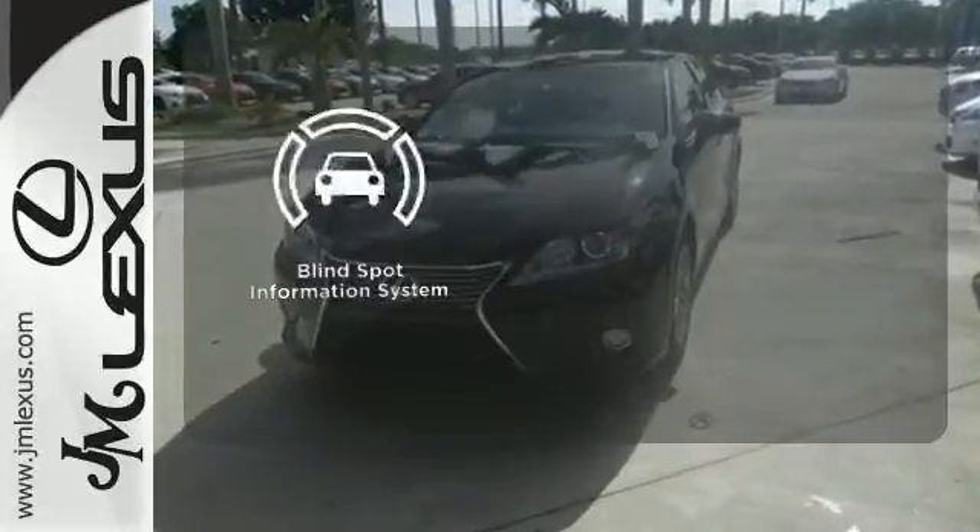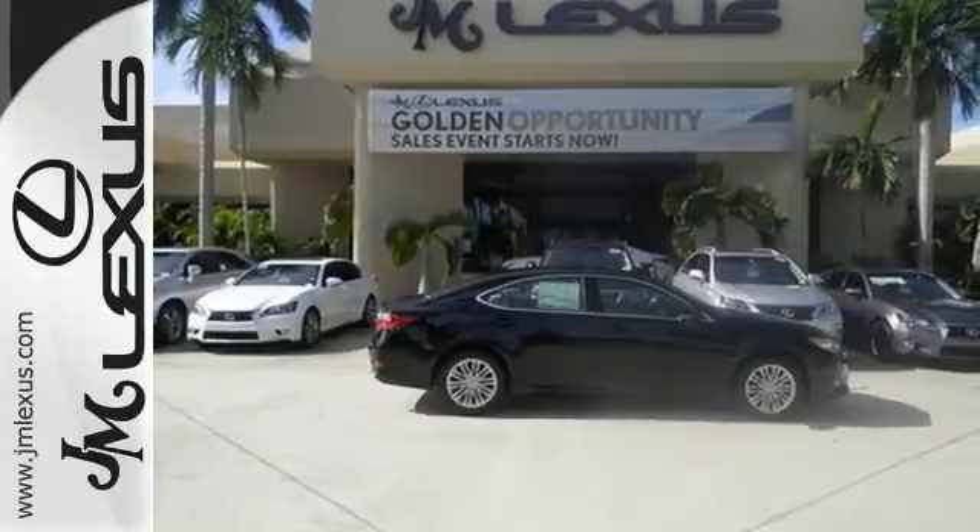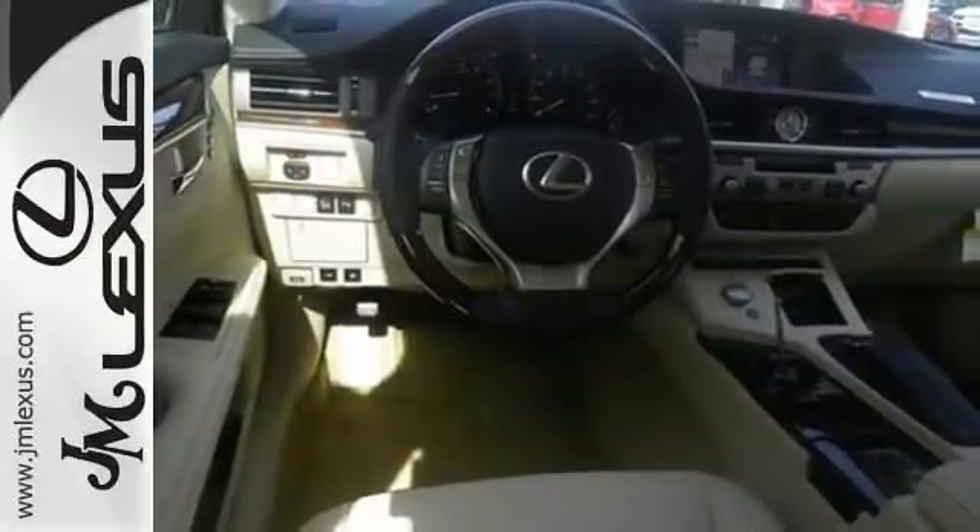The blind spot indicator helps you maneuver through traffic. Style and grace in motion. Drive home this Lexus ES350 today.